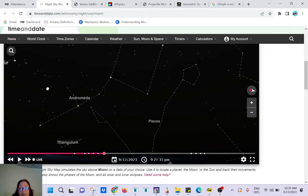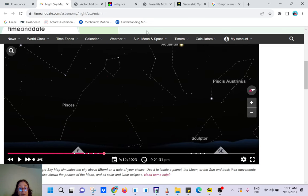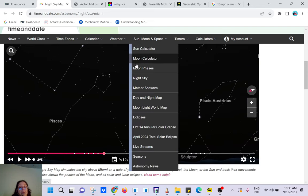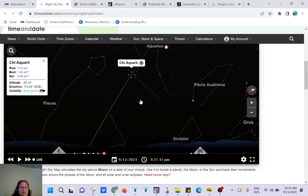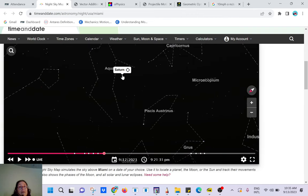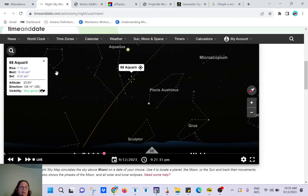Looking more to the east around 9 PM — east toward the ocean, a little toward South Beach — we have a surprise: Saturn is visible. You may need a good pair of binoculars; I'm not sure if it's visible with the naked eye, but binoculars will help.